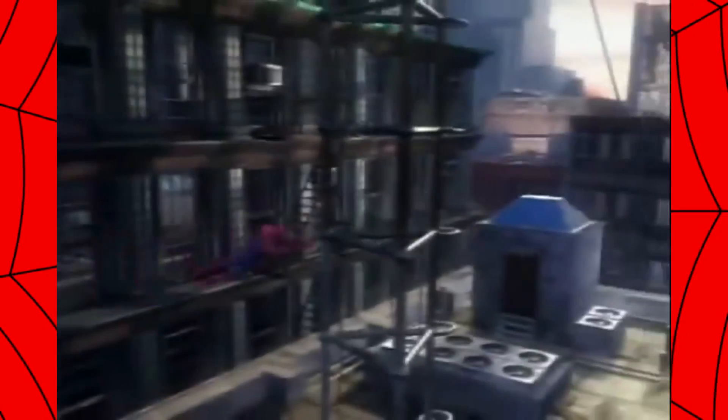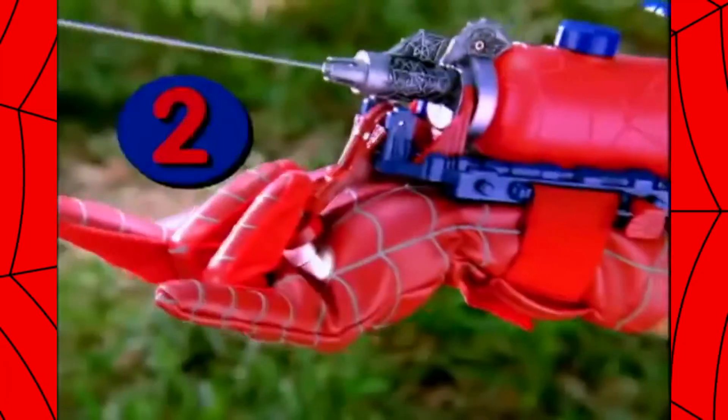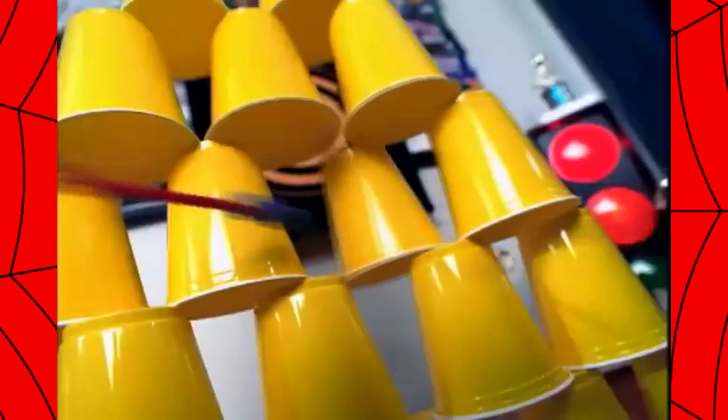Spider-Man's got some new tricks up his sleeve with the Spider-Man Triple Action Web Blaster. Three ways to shoot: webs, water, and missiles — now all in one. Just pop in the water blasting tank and everyone gets soaked. Pop and lock in the missile blaster for rapid fire missile action.